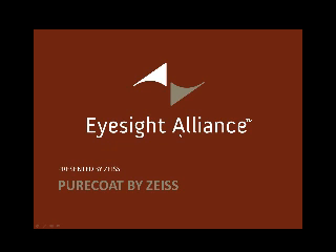We're going to talk today about Pure Coat by Zeiss, which is the latest AR coating from Zeiss and is the best Zeiss AR coating that has ever been released. The premium AR lenses are significantly healthy for patients.